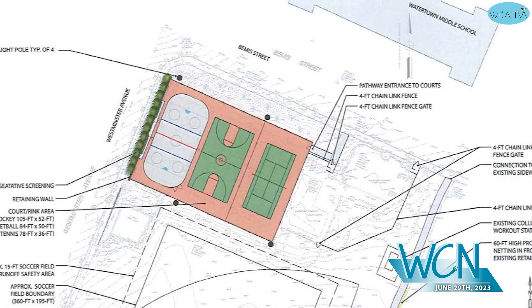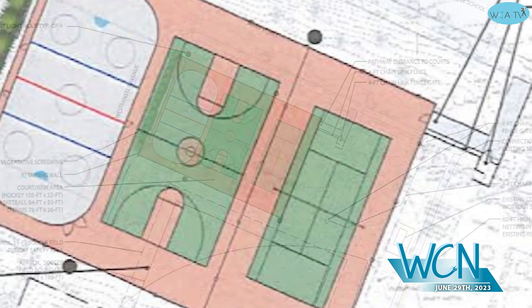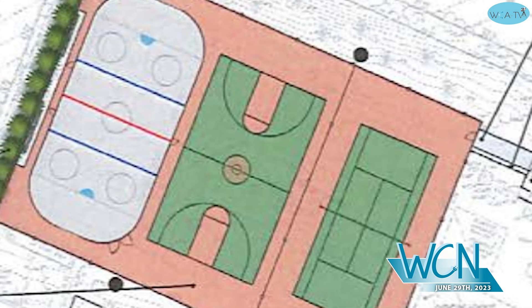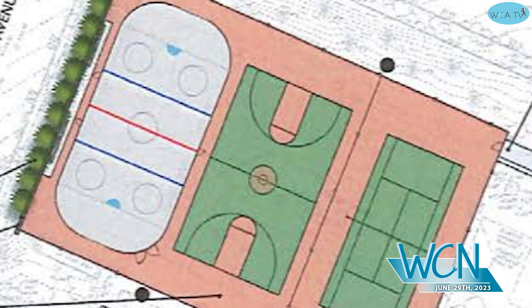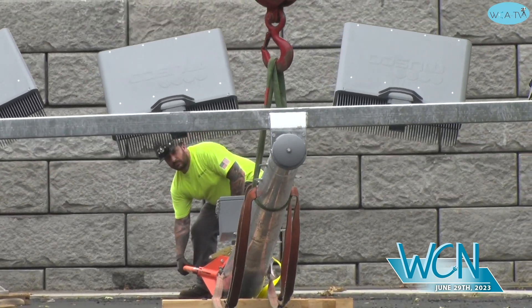This is the renovation project for the courts. We're located adjacent to the middle school and certainly the target date is September. There's going to be a tennis court, and within the tennis court there'll be two pickleball courts — you'll have to bring your own net — and then in the middle there'll be a basketball court, and then at the far end is going to be a multi-purpose rink.